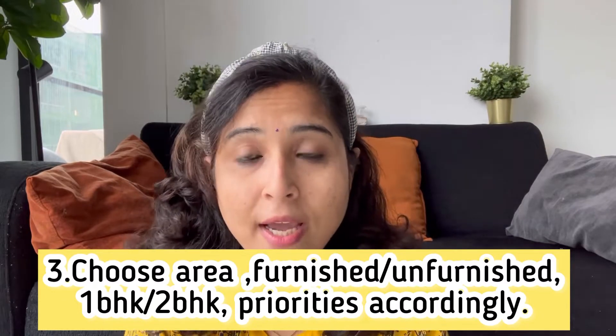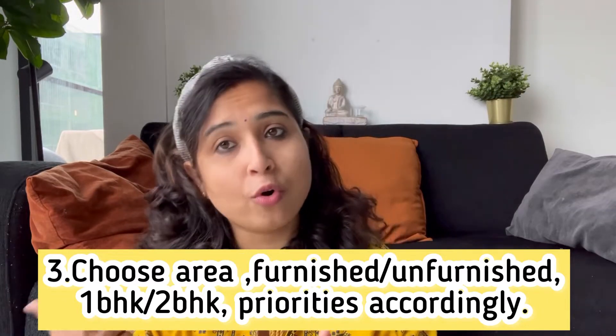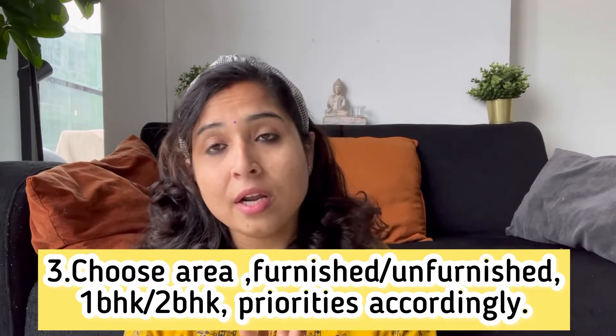You also need to decide which city you want to be in — whether it is Rotterdam, Den Haag, or somewhere else. Check out the location of the house. If the house is a little far from the market, that is okay as long as it is not too far, because there will be grocery stores and necessities nearby.